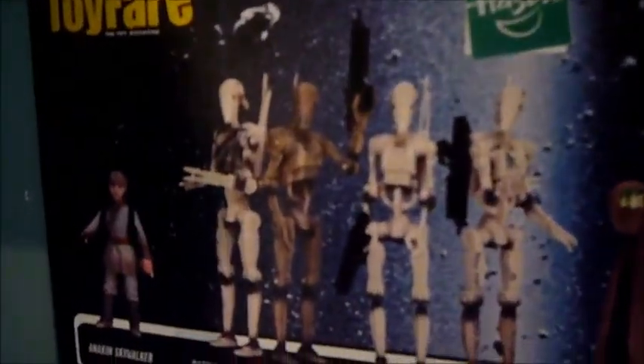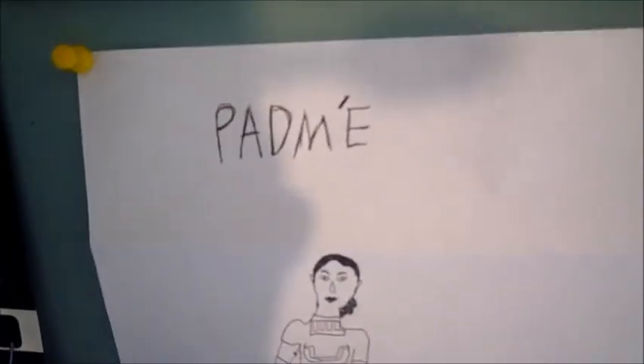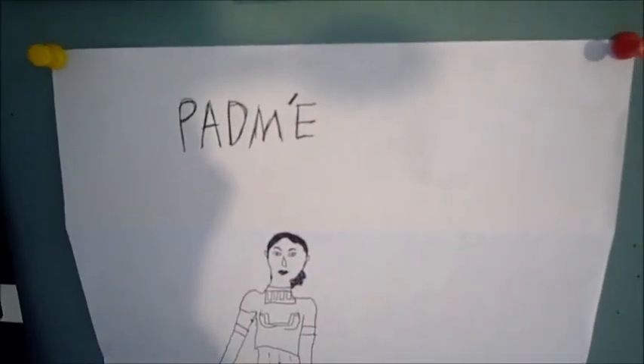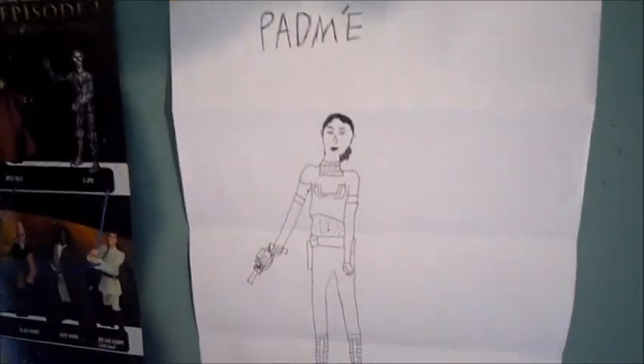Then I have the Episode 1 toyline poster with the figures on it — that looks pretty cool. A fan sent me something through fan mail; I do have an address for fan mail on my channel if you want to send pictures, letters, or drawings. I'll do a fan mail video. Once I get more vintage collection figures, I want Aayla Secura and Dorme next, and these will be coming down.